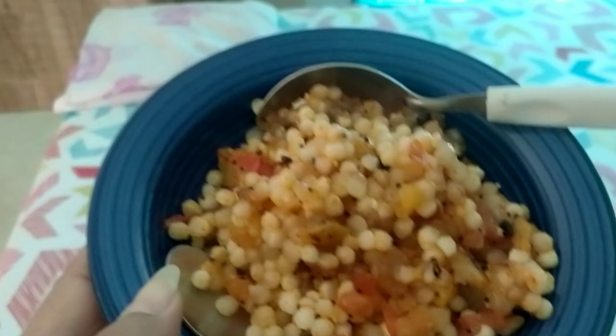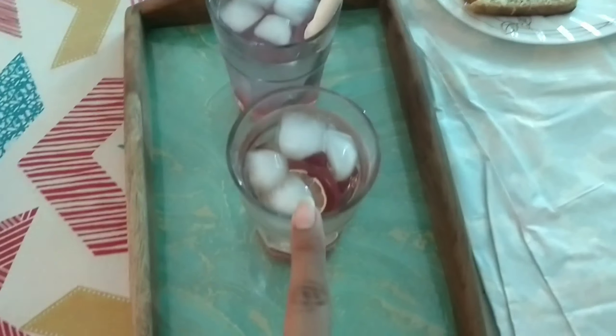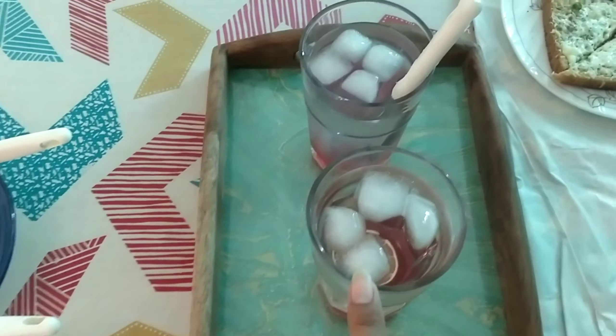For evening snacks I've made sabudana ki khichdi and again some cheese garlic toast because Veibhav loved it so much. I've also made Roohafza water but it's a bit different — I've added lemon and soda to make it a proper mocktail.